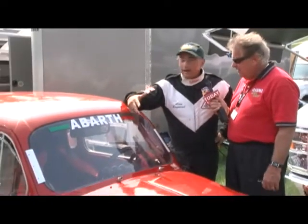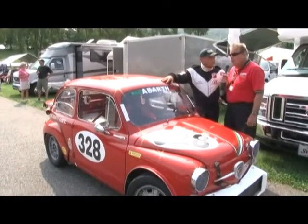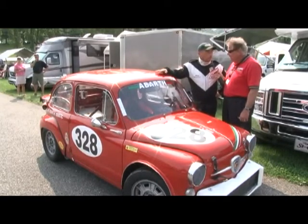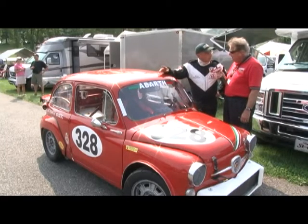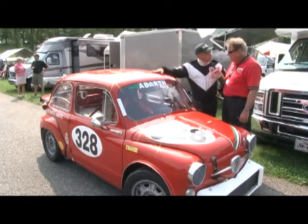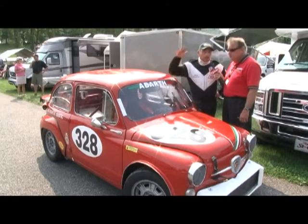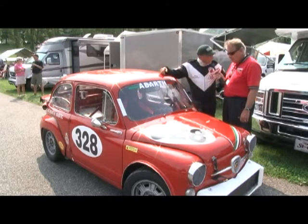I've been racing it in Canada and the U.S., and this is my fifth or sixth visit to Lime Rock, which is a fantastic venue. Where do you call home? Home is in Quebec, a little place called Knowlton, not very far from the Vermont border. My home track would be Tremblant — they used to call it St. Jovite, north of Montreal. It used to be a Formula One track back in the 60s and 70s. It's a wonderful track — up and down, very hilly.